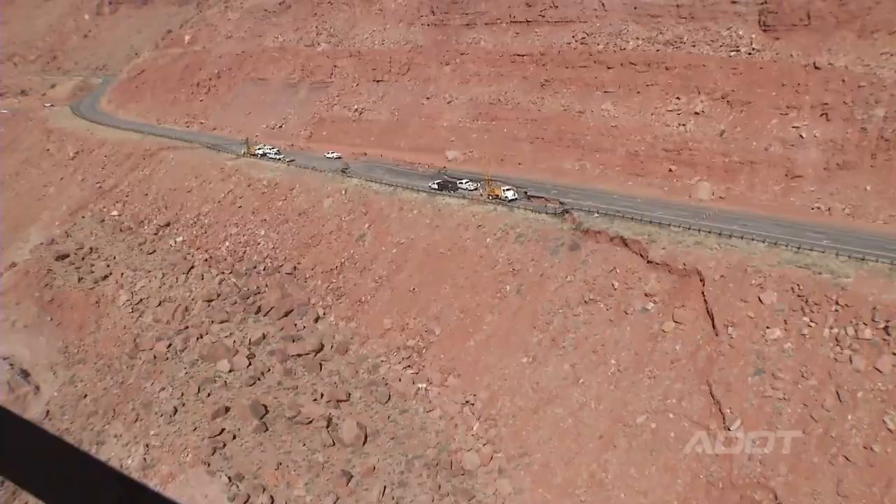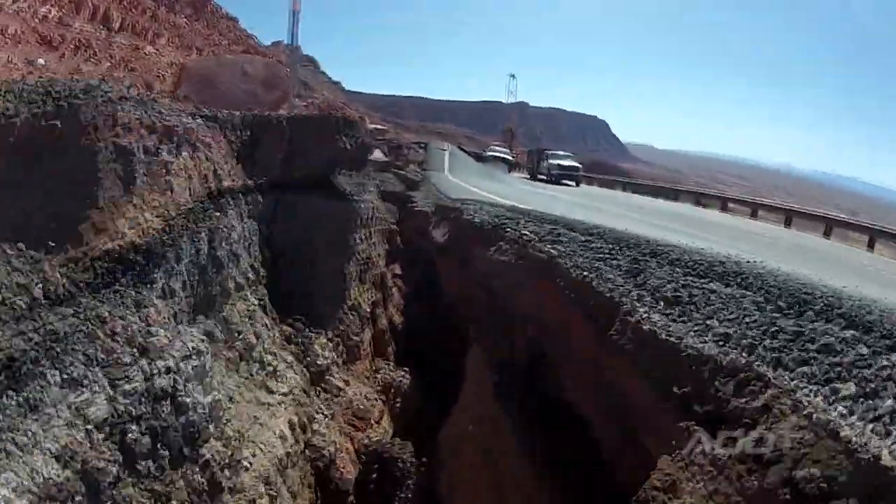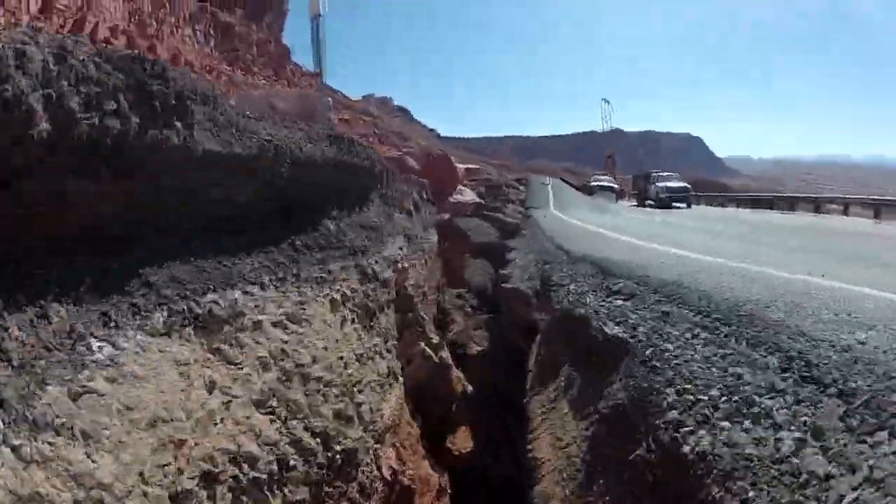Yesterday we had the site flown for an aerial DTM — a digital terrain map. That's going to give us an idea of what type of material we need to move.